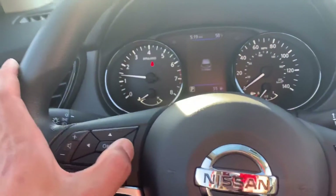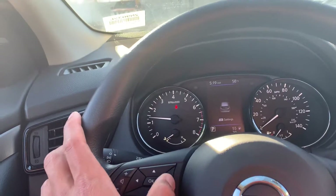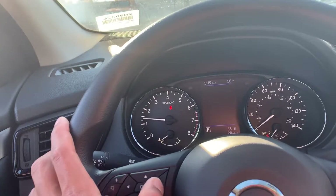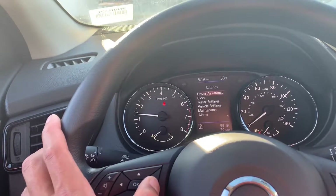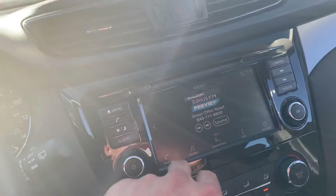So as you can see, you have all the menu options available from your steering wheel — that's super cool. Tire pressure, driver assistance, average speed, fuel economy. Here you have all your menu options.